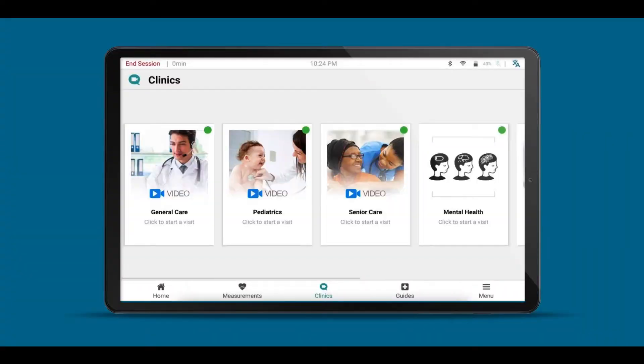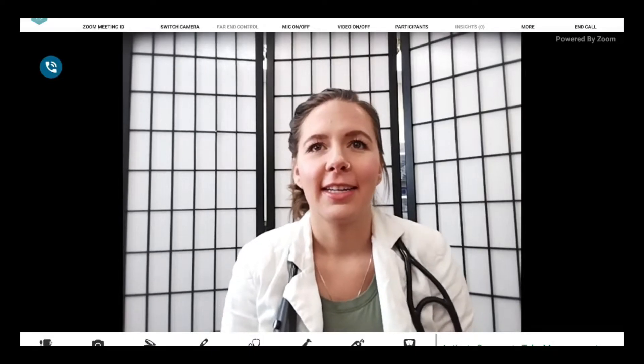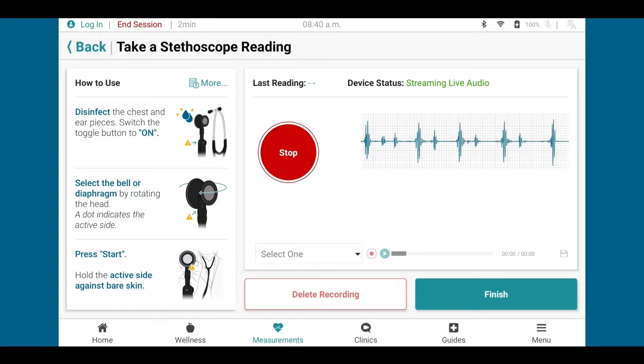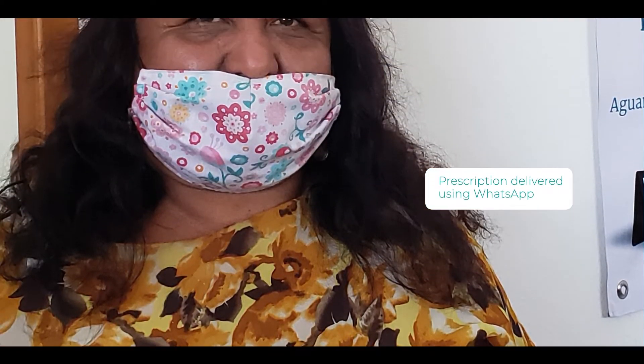Clinicians are a scarce resource, so our Uber for Healthcare allows part-time clinicians to conduct full medical exams remotely from their homes, with the signed prescription delivered in real time to the patient hundreds of miles away.